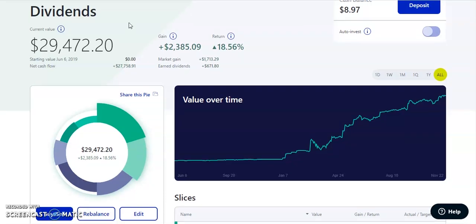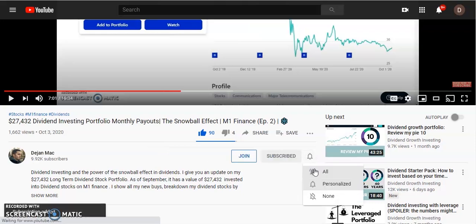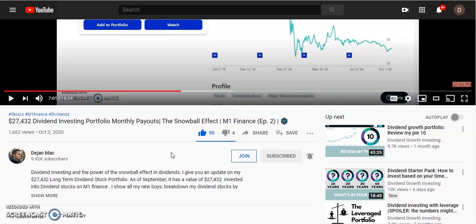Before I go ahead and show you guys my dividend portfolio and all my dividend payouts, take a quick second and try to get 100 plus likes on this video — go ahead and smash that like button. It helps the channel and the YouTube algorithm. If you guys aren't already subscribed, go ahead and click that subscribe button and make sure you turn on bell notifications. Also leave a comment below letting me know how much you received in dividends for the past month and what is your favorite dividend stock.